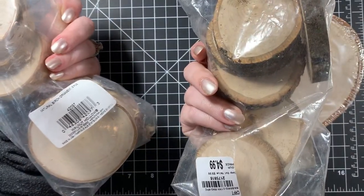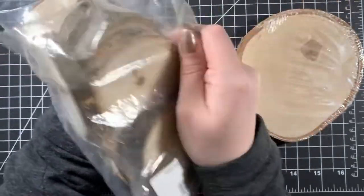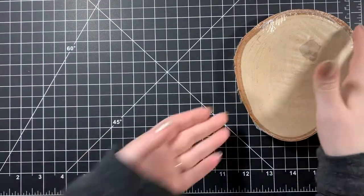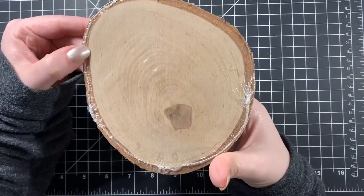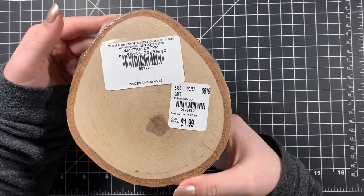The cashier got a little sassy about one pack not having a price, but I just told her to ring it up at $4.99 and let's go. I also got a larger wooden piece with the same type of idea but for house decoration, and that was $1.99.